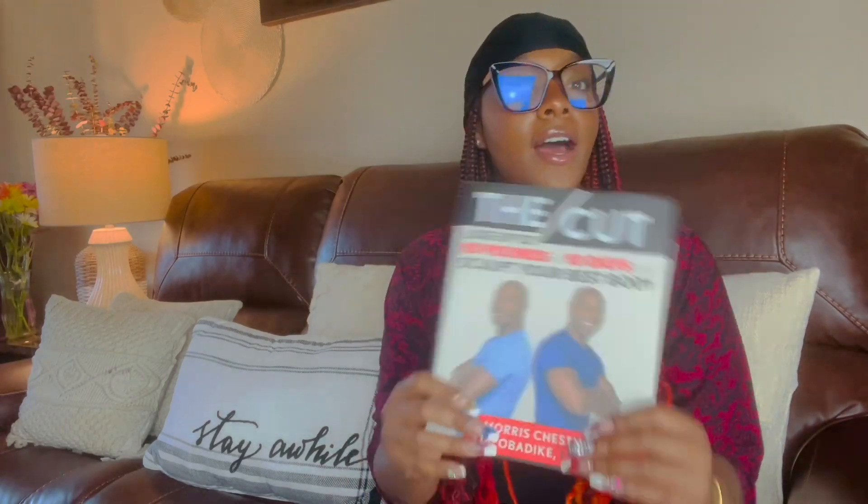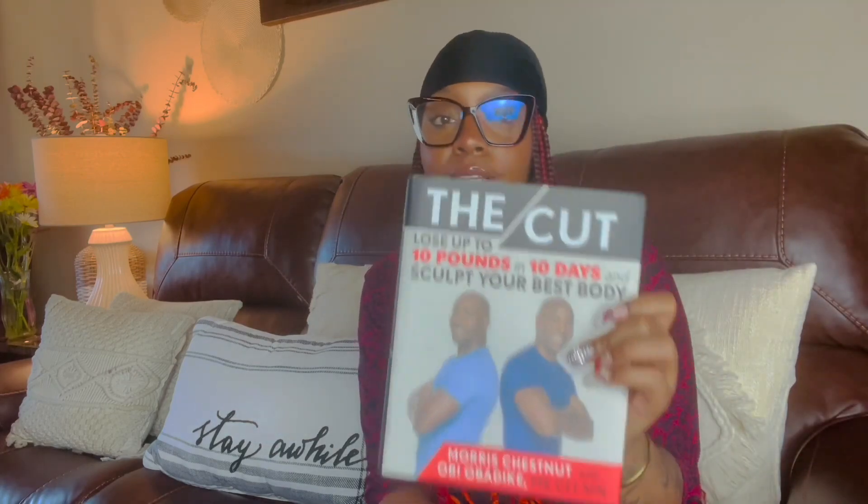The next thing I have is this book — yes, honey, this is Morris Chestnut. It's called 'The Cut: Lose Up to 10 Pounds in 10 Days, Scope Your Best Body.' This was in Dollar Tree, y'all — don't sleep on their books. I was browsing for a DIY project and I happened to run across this. They have some good exercises, diet tips, cardio routines, and exercise plans at home for beginners. I already bookmarked a page. This was a dollar — go get that, period.